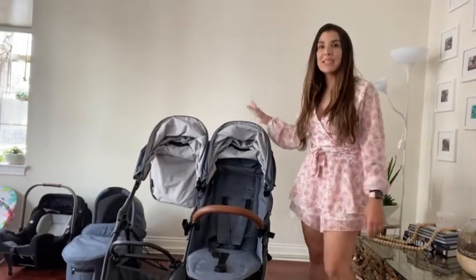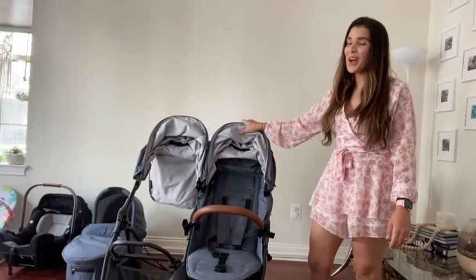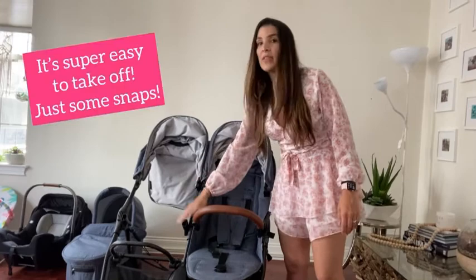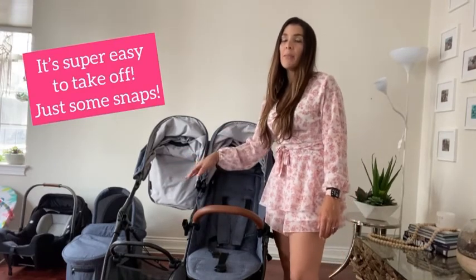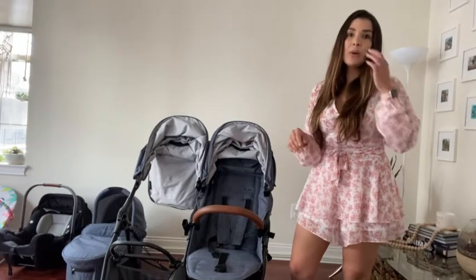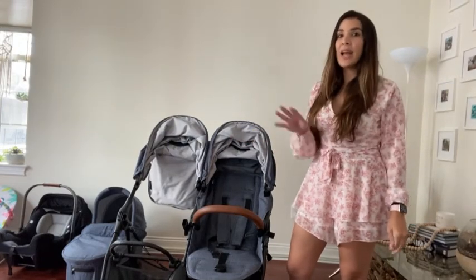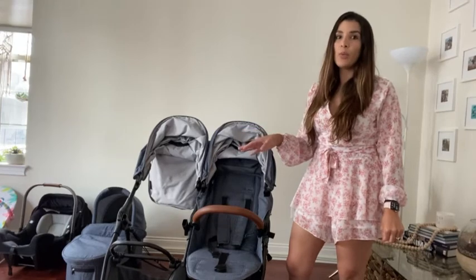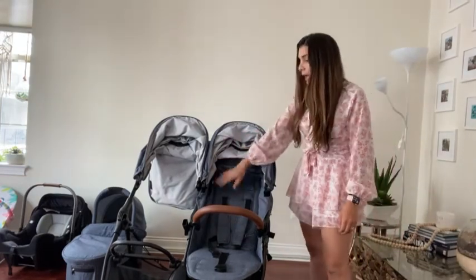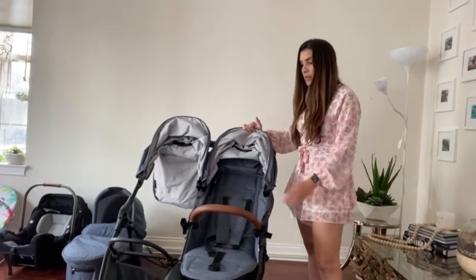Okay so this is the Valco Baby Snap Duo Trend. No, it does not come this way. I took the second seat off and the second bar off to make it compatible with the bassinet and car seat for now, because I do have an older child that's two and a half and then I have a newborn — or now she's three months old. So let me talk to you first about these seats.